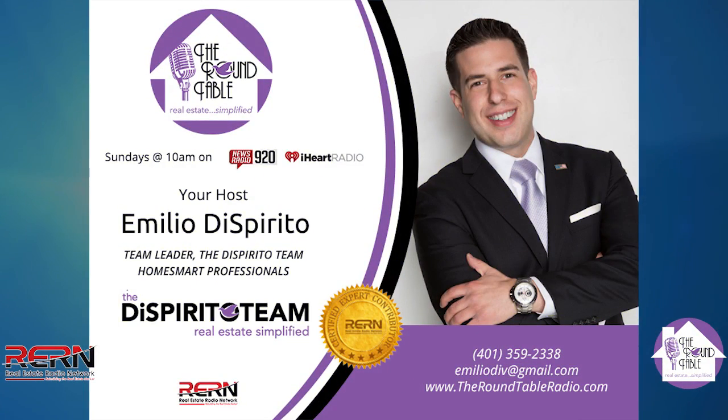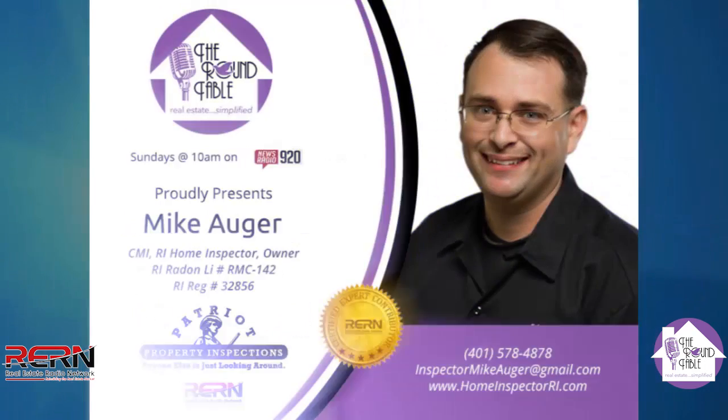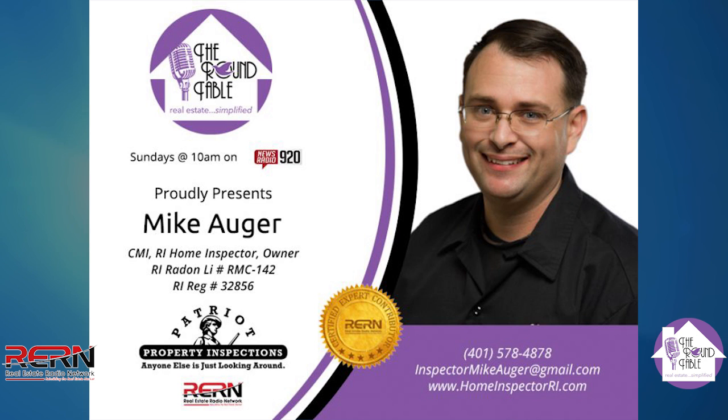On the line with us, we have Mike Auger with Patriot Home Inspections, and we're talking about how pre-list home inspections can impact your home's fair market value. Mike, this is a great point, and I'm so glad you're here to drive that home today with us.